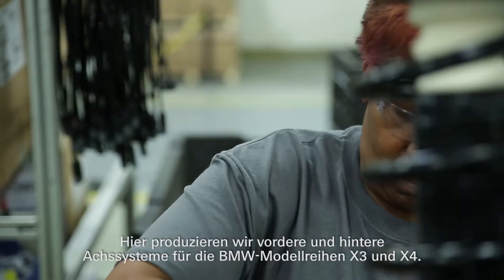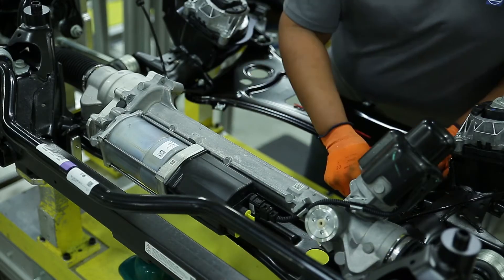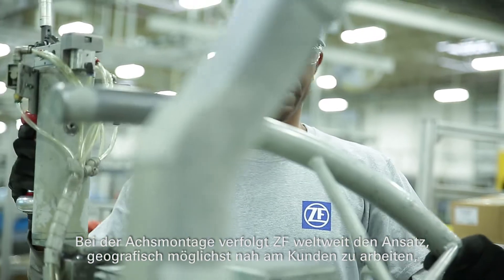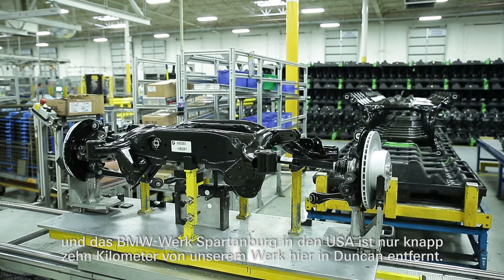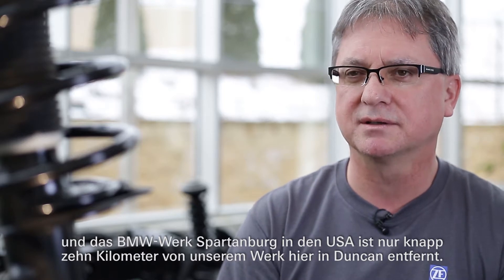We manufacture the front and rear axle assembly for the BMW X3 and X4. The global approach of ZF is within the axle assembly world to follow the customers wherever they are, and BMW Spartanburg is six miles away from us here in Duncan.